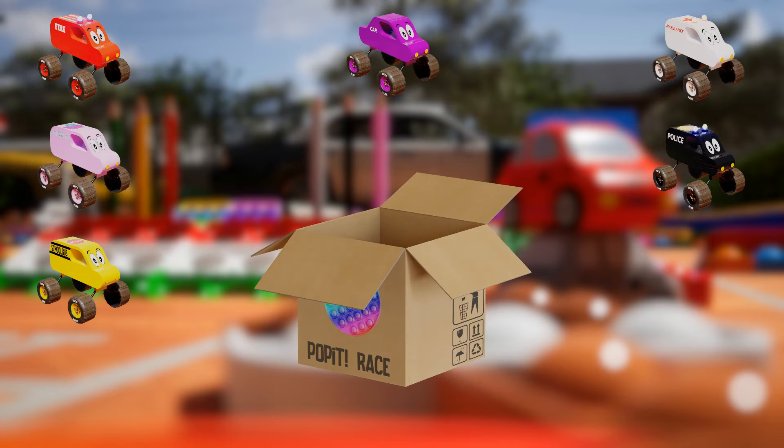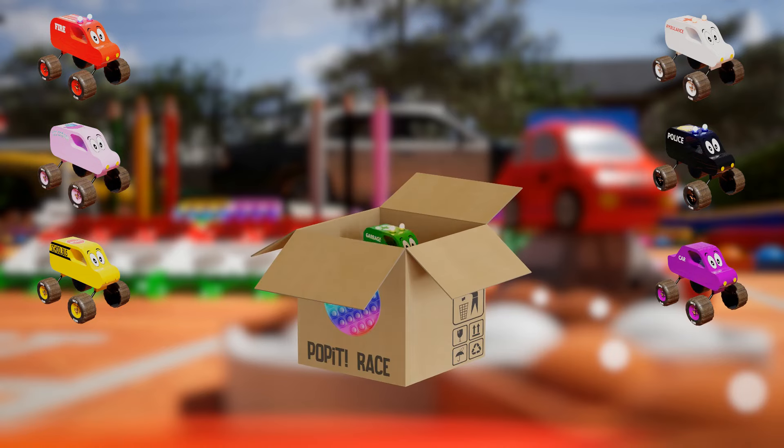Purple Car — zooming onto the track is the Purple Car Monster Truck, with its sleek design and vibrant purple color. Green Garbage Truck — with its massive waste-collecting arms and recycling symbols, it shows us the importance of taking care of our environment while racing with power and purpose.